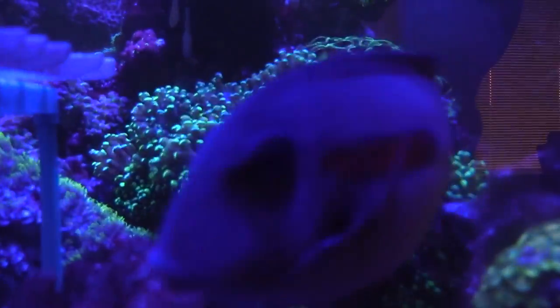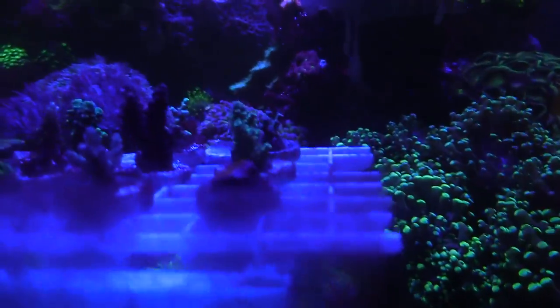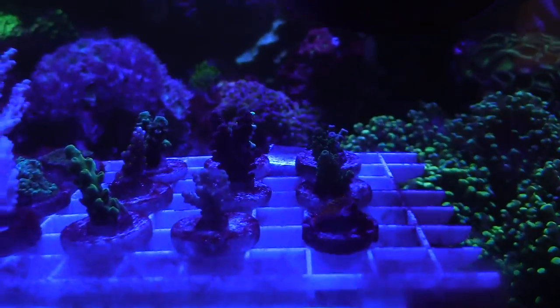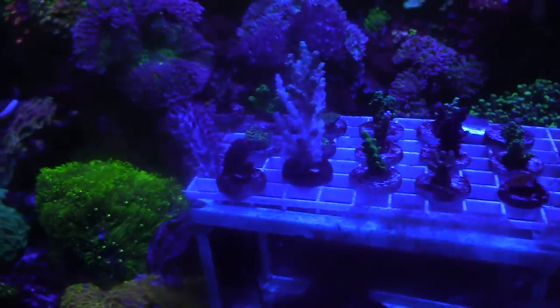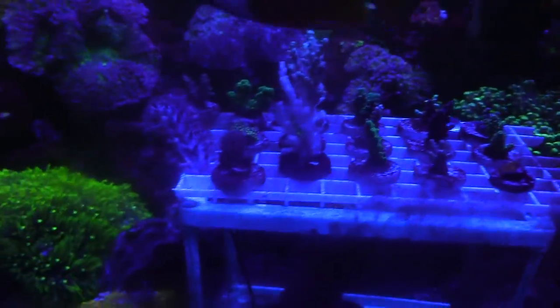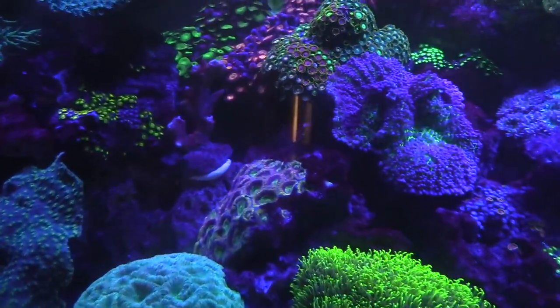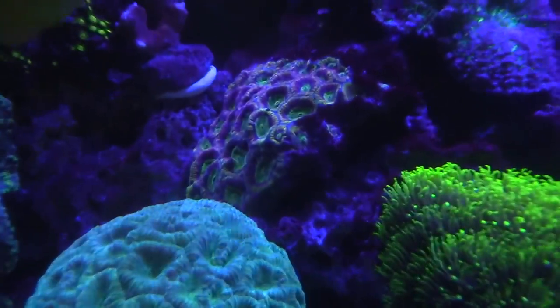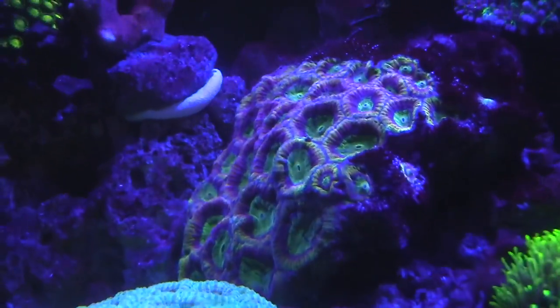I feed three times a week but not too much because I don't want nutrients to go too high. Also, if you look at the bottom, there's no sand — that was the whole goal. I saw people doing the no-sand setup and decided my next tank wouldn't have any sand. Paul doesn't have any sand either, and seeing his tank convinced me.